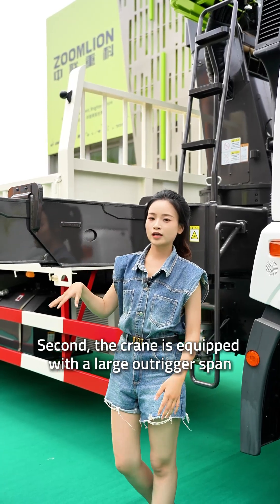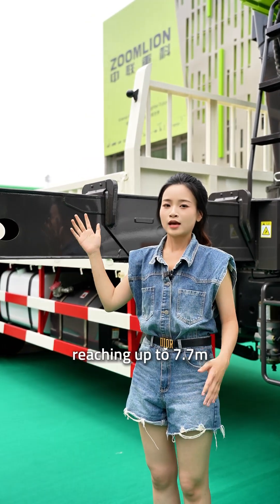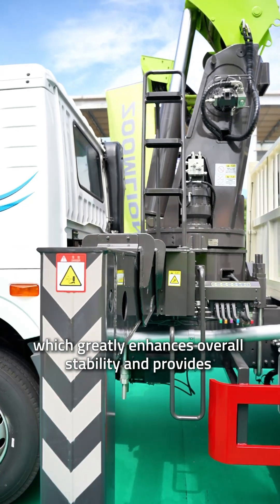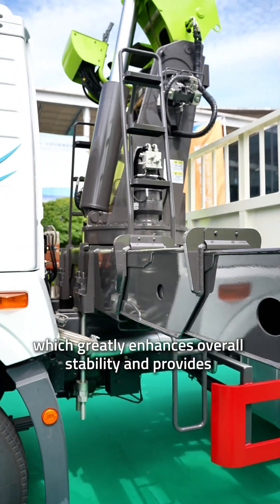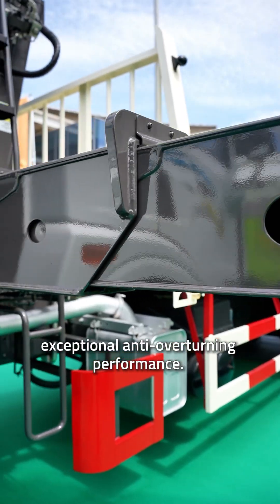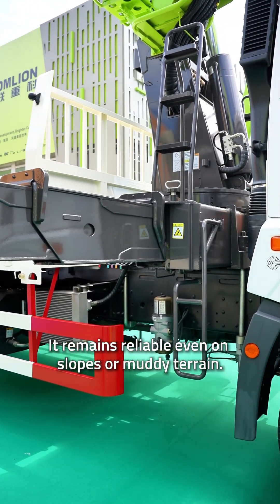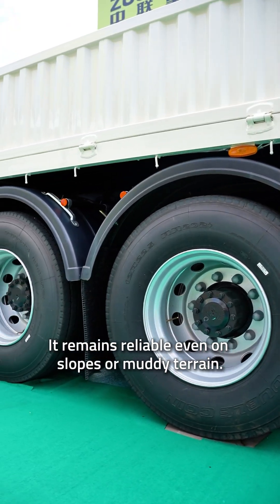Second, the crane is equipped with a large outrigger span reaching up to 7.7 meters, which greatly enhances overall stability and provides exceptional anti-overturning performance. It remains reliable even on slopes or muddy terrain.